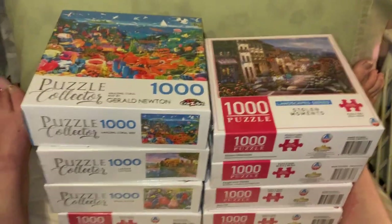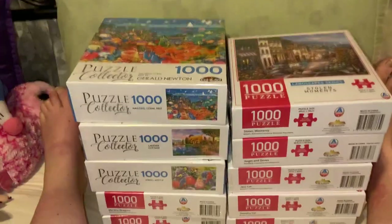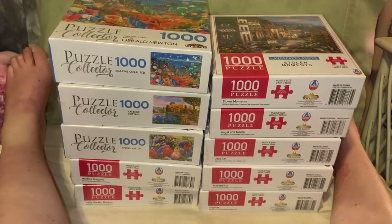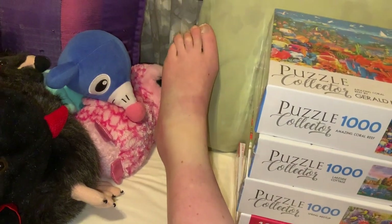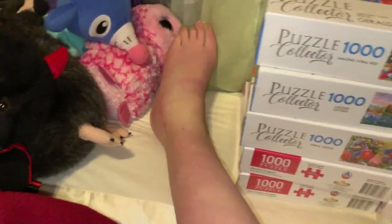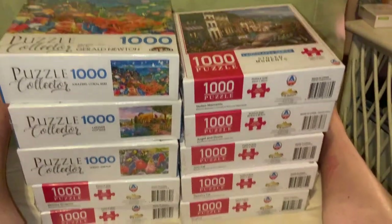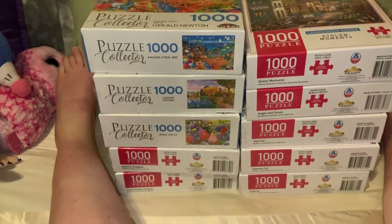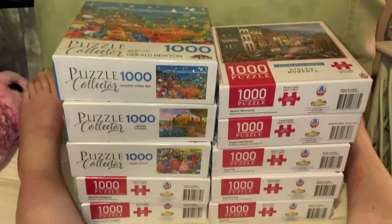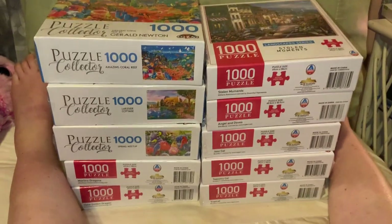Hey everyone, welcome back to Rebecca's Coloring Arts and Crafts. I just got another bit of a puzzle haul. I kind of attempted to go for a walk today — my foot's a bit puffy because of it — and I was intending to get snacks but I ended up getting puzzles instead.